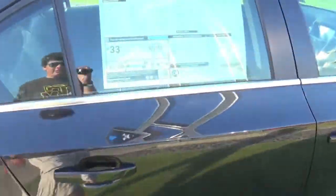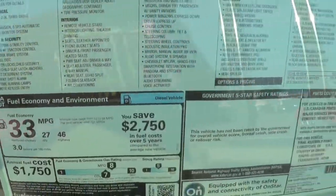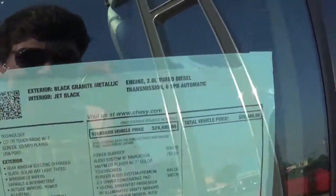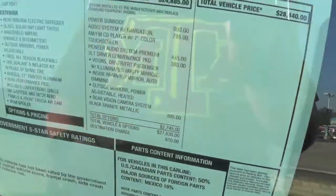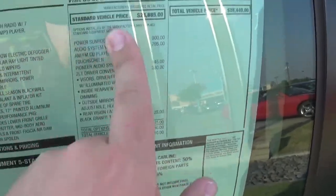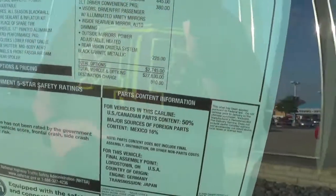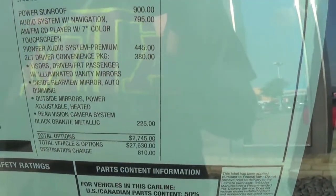We'll start off with the window sticker. This is a 2014 Cruze diesel in black granite metallic with jet black leather interior and a six-speed automatic transmission. The total vehicle price is $28,440. Options include a sunroof for $900, audio system and navigation for $795, and $445 for the Pioneer audio system.